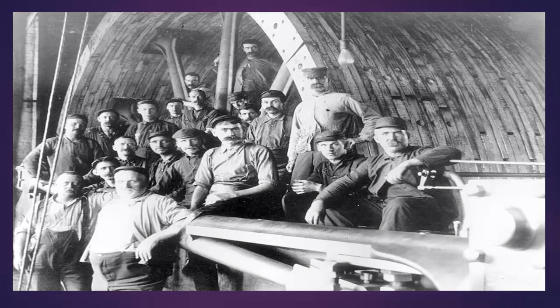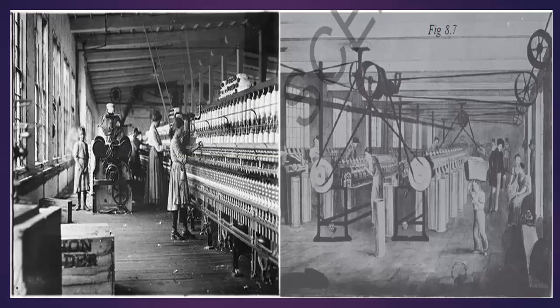Some time later, the traders brought the craftspersons under one roof so that they could explain their requirements and organize the production more effectively. They set up small workshops called manufactories. The craftsmen brought their own tools and worked with raw materials given by the trader. Then, the trader took the product and sold it in the market. In this way, slowly, the control of the trader over the craftspersons increased.